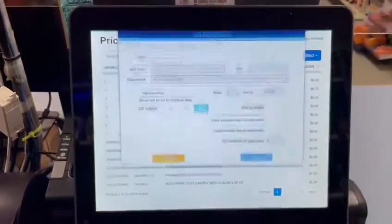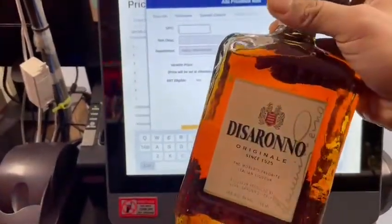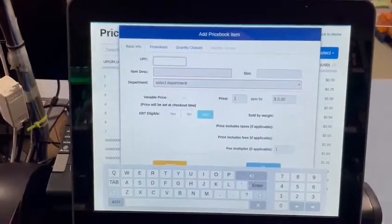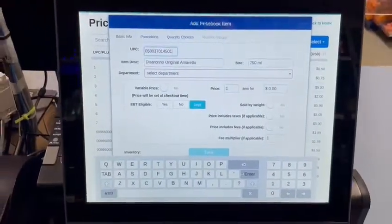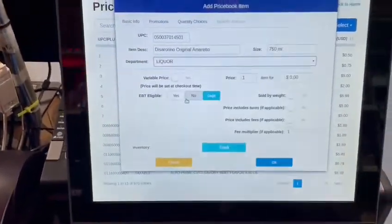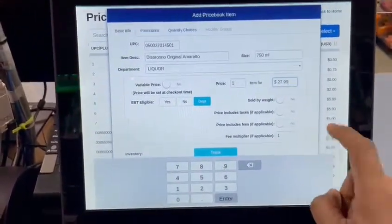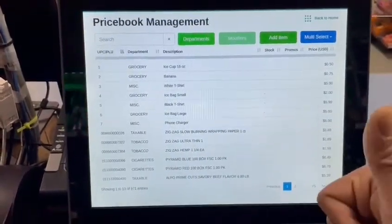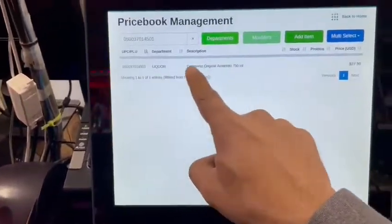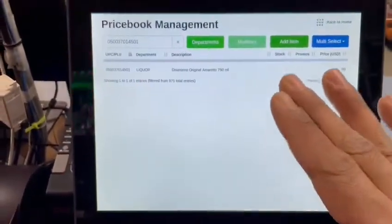You have an 'Add Item' function. Let me grab another item that's not programmed. I'll demonstrate again that this system can automatically bring up information. I scan the item and the system knows what I just scanned — its size and everything. I choose that it's a liquor item and give it a price; in Michigan it goes for $27.99. I confirm and that's it — now it's in my system. If I scan it again the system will pick it up immediately. No typing involved. This is a key feature no other POS has.